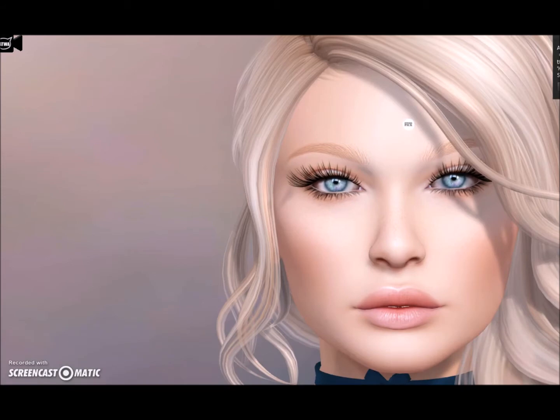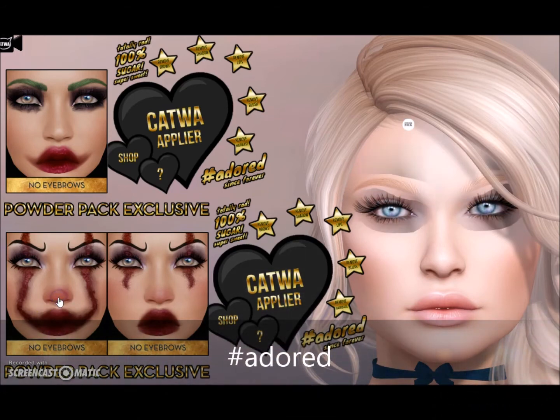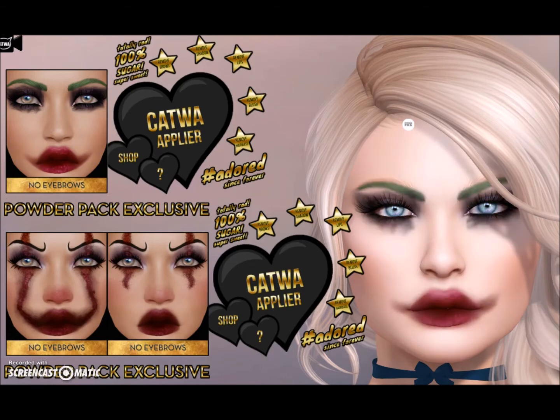Now it's time for Powder Pack goodies. Adored brings us 'Clowning Around' makeup — some Halloween stuff for sure. You can get it with drawn-on eyebrows or without. I was kind of hoping we would get that — I actually said that in my 'don't forget to buy your Powder Pack' post this month.